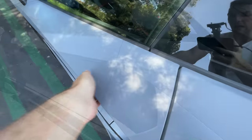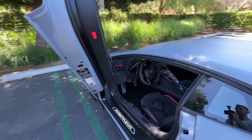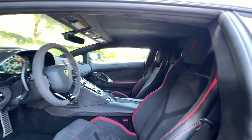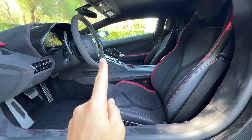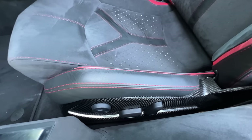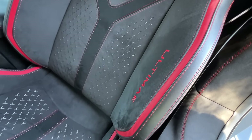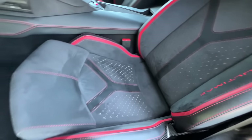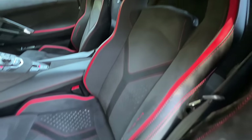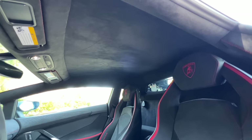Let's look at the interior, opening up the scissor doors — or billionaire doors — and looking inside at this blacked-out cabin with red accents. These seats are not heated, they're not ventilated; they are power adjustable on their carbon fiber frames. The inserts are Alcantara with 'Ultime' stitched on the bolster in red, red accents throughout, and leather on the borders. There's a red-stitched Lamborghini crest up on the headrest.